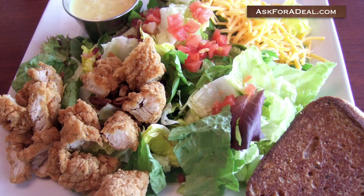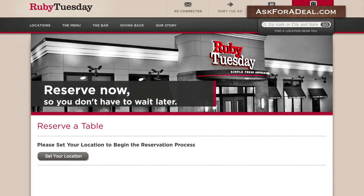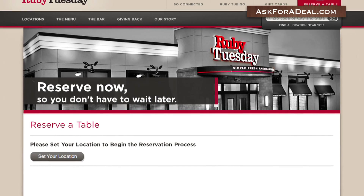Though not required, you can call to get a reservation or even go to their website to reserve online. While you're there, it's only a few more steps to get some Ruby Tuesday coupons, too.